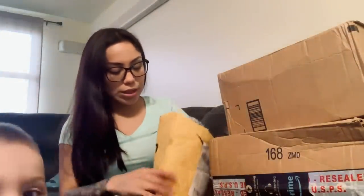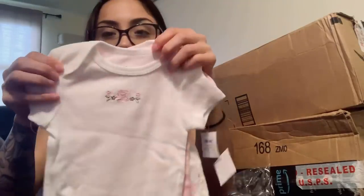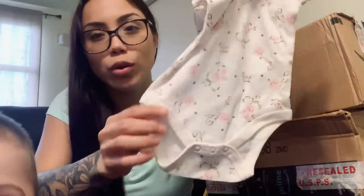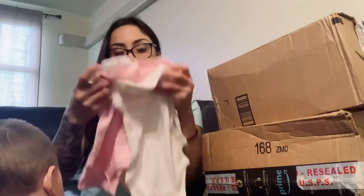I also received this set of three onesies — these are super cute. They're size zero to three months. One is a little plain white one with a little rose on it, then there's a pink one, and a white one with some little pink roses on it. The note says 'an OG follower here, enjoy these goodies for baby girl, I wish you guys the best on your new journey — Daniela Guzman.' Thank you so much, I really appreciate you guys going out of your way.